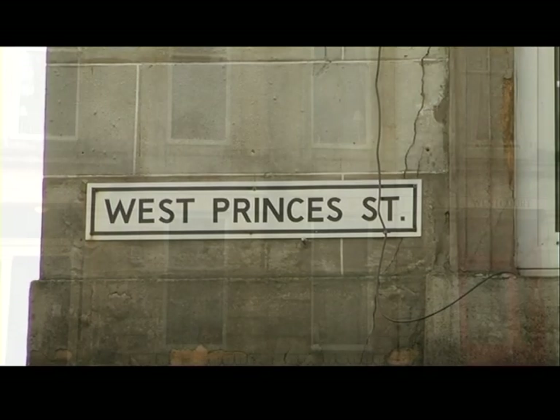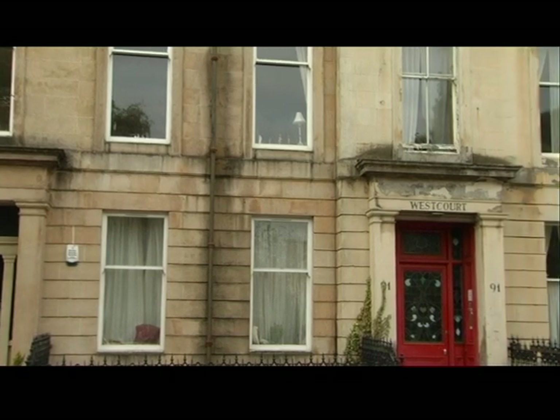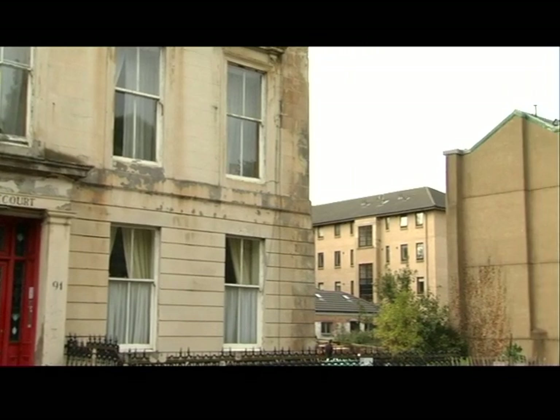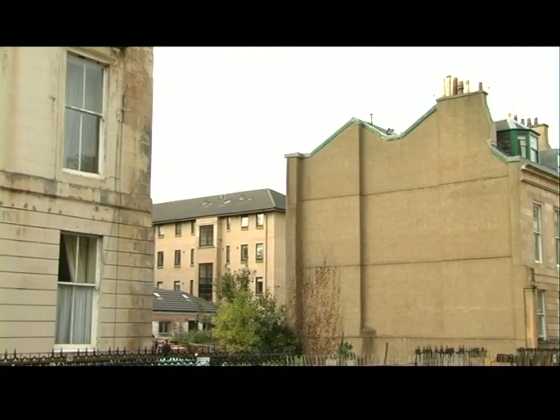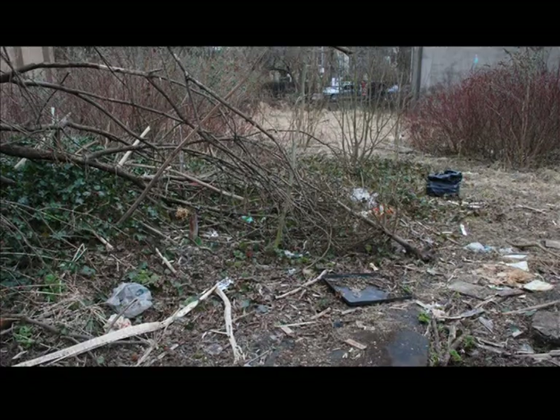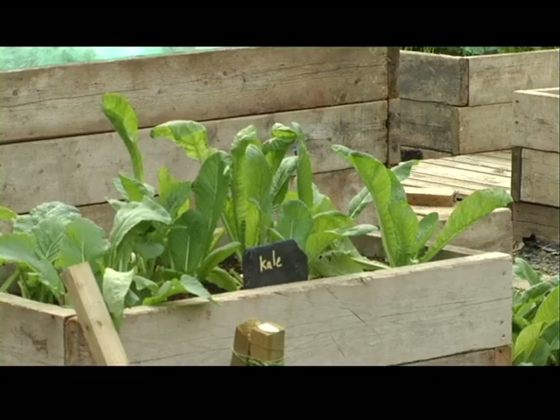West Princess Street in the Woodlands area of Glasgow is known for its diverse community and Victorian sandstone tenement buildings. In the 1970s one of these tenements burnt down and for almost 40 years the site was left derelict. There are spaces like this all over Glasgow, often used as dumping grounds for local waste. But look at it now — the community have come together and turned this urban wasteland into a thriving garden. I'm gonna go find out what's going on at the Woodlands Community Garden.